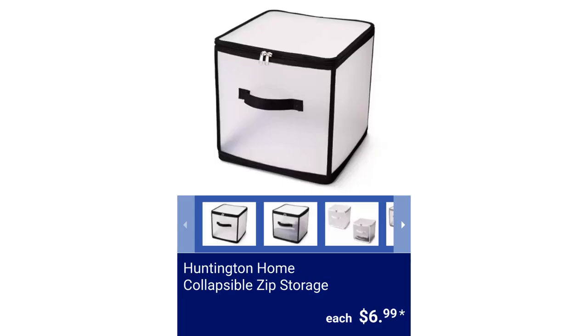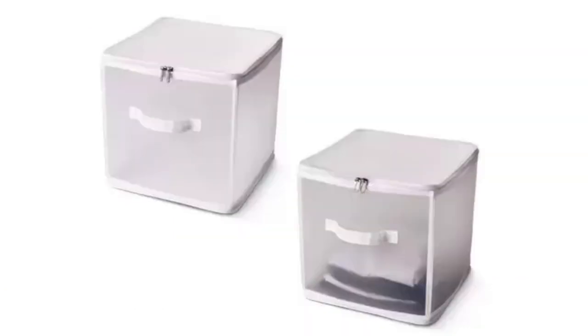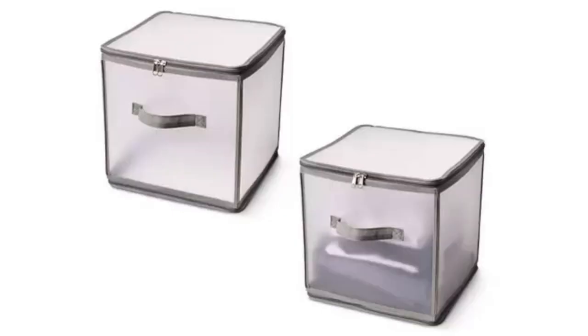Huntington Home Collapsible Zip Storage. It measures 11.8 inches long by 11.8 inches wide by 11.8 inches high. Available styles are Black Trim, White Trim, or Gray Trim. You can unzip and collapse it when not in use. It's easy to clean with a damp cloth, for $6.99.